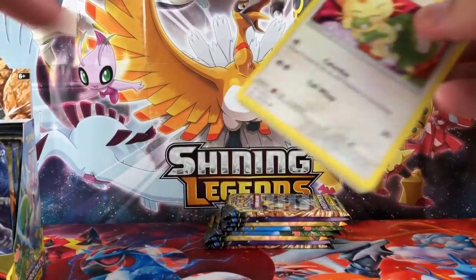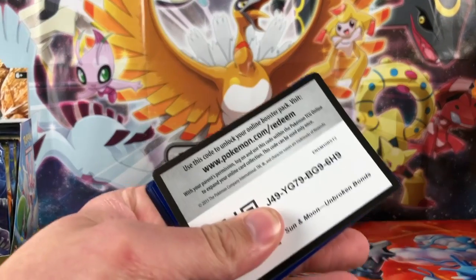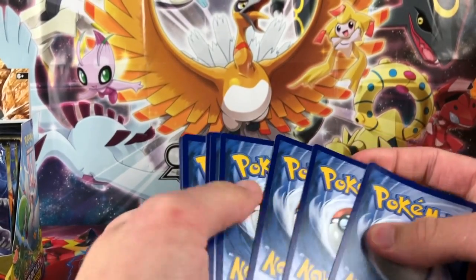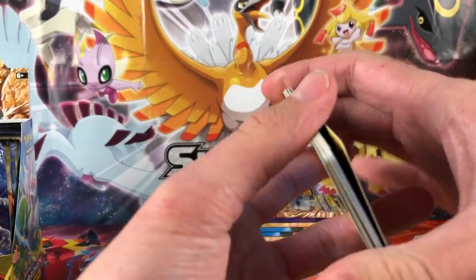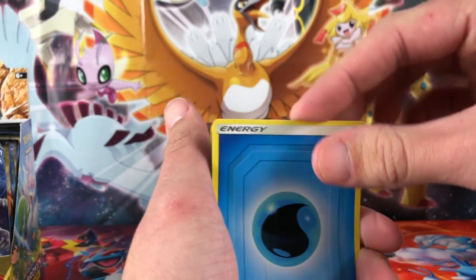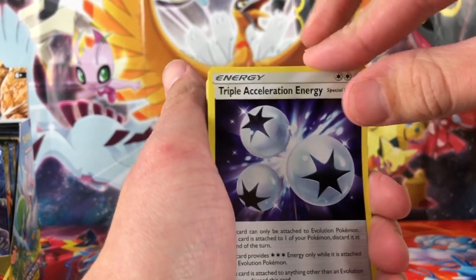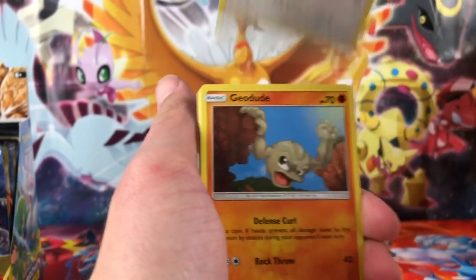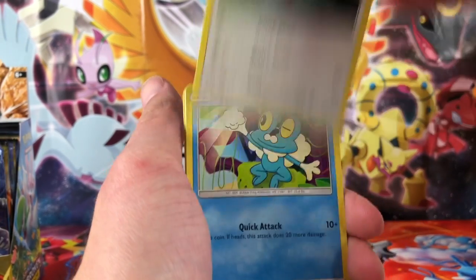This is a giant set — there's 214 cards in it. These are a huge set with 214 cards just for the regular cards, and then the secret rares are included. There's 20 more, so there's 234 cards in the set, which is crazy.